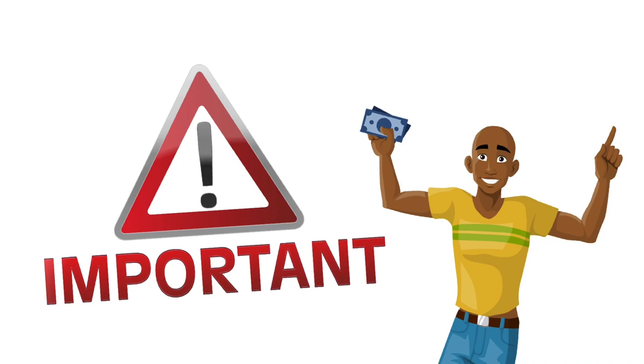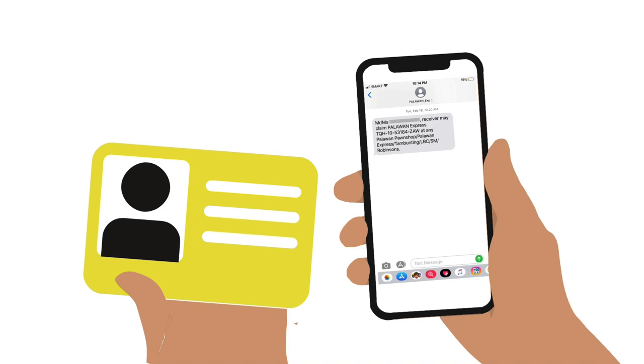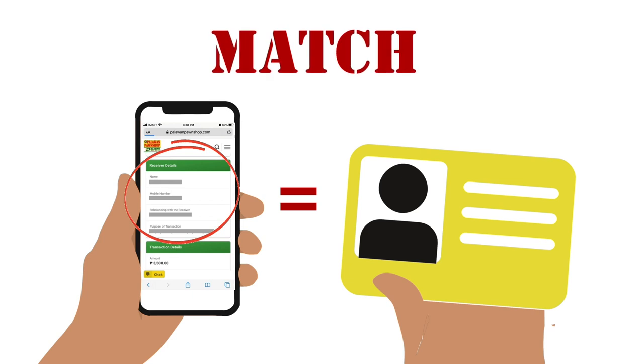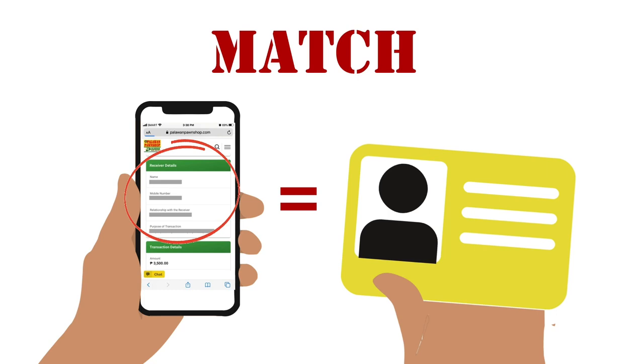Here are some important things you and the receiver need to know for a hassle-free transfer. At the branch, the receiver must present both the SMS notification with the transaction code and a valid ID. It is very important that the receiver's details — especially the name — match the ID exactly, or the money will not be released. This policy is strictly implemented across all Palawan Express branches. To avoid problems due to misspelled names, ask for a photo of the ID and copy the details directly.